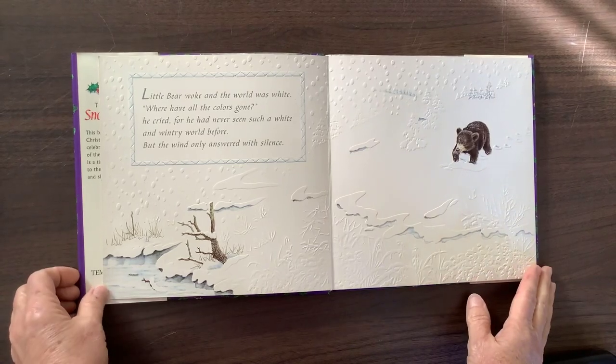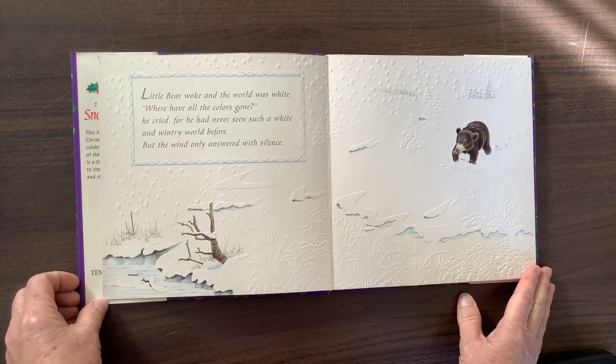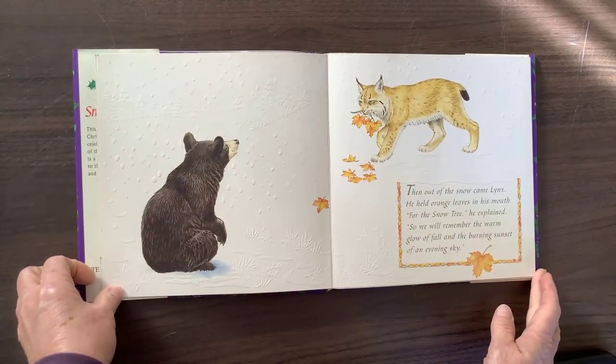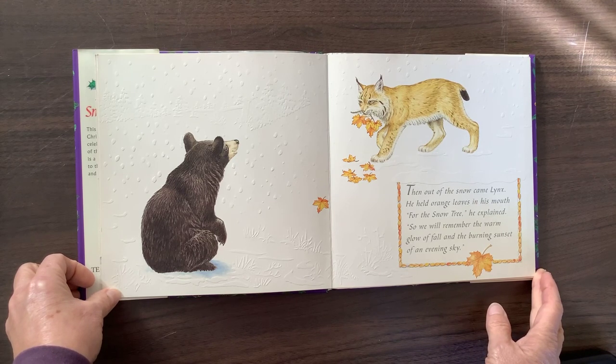Little Bear woke, and the world was white. "Where have all the colors gone?" he cried, for he had never seen such a white and wintry world before, but the wind only answered with silence. Then out of the snow came Lynx. He held orange leaves in his mouth. "For the snow tree," he explained, "so we will remember the warm glow of fall and the burning sunset of an evening sky."